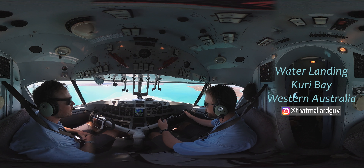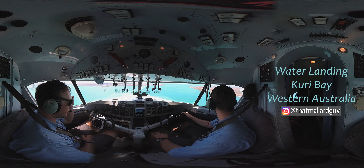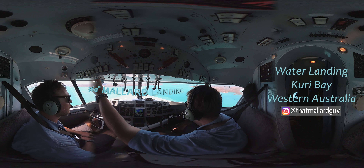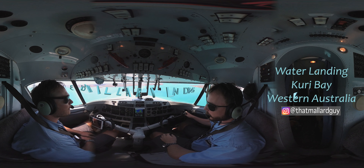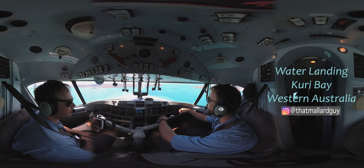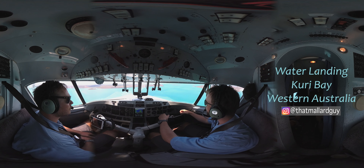Alrighty, so looks like we've got a west wind today, landing at Kuri Bay. So we'll take it point to point. Speeds are 92 and 91, they're bugged. Any questions? No questions. Okay, let's go ahead, the approach checks all the way through please.